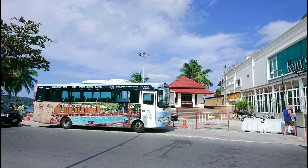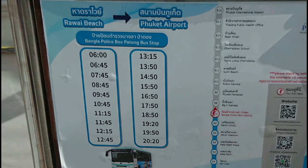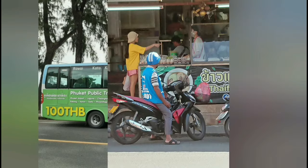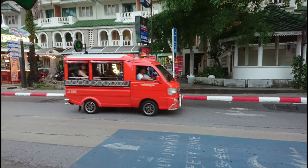Check out PhuketSmartBus.com for more information. Taxis, motorbike taxis, and tuk-tuks are also easily available, but make sure to ask for the price before traveling. Due to one-way streets in Patong, your journey may be longer than expected. If using taxis, download the Bolt app — it's the same as Uber.